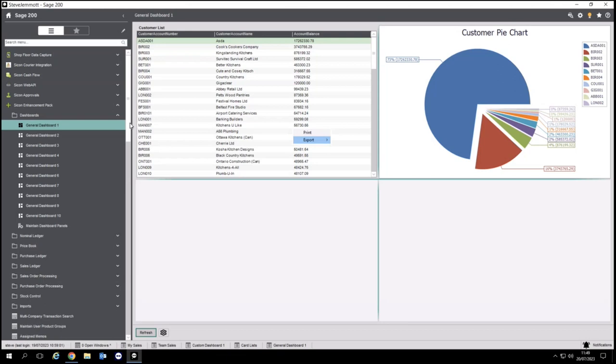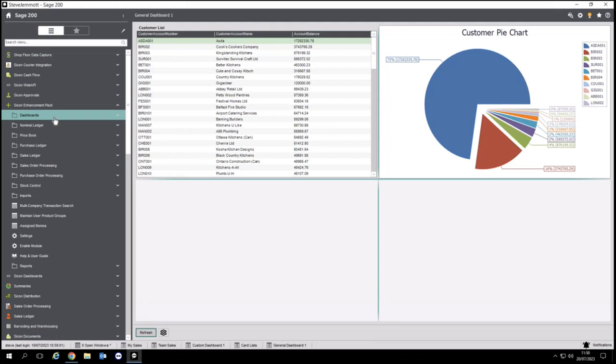We have a Saikon Enhancements webinar scheduled for the 17th of October. If you can't wait that long, we can put something together on an individual basis. Probably 50% of our Sage users have the enhancement pack — it adds lots of additional features, so definitely get booked up for that webinar.